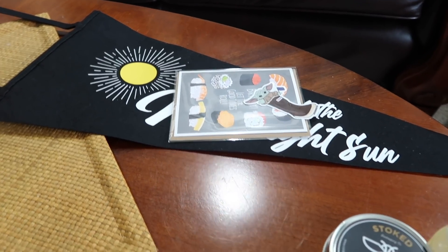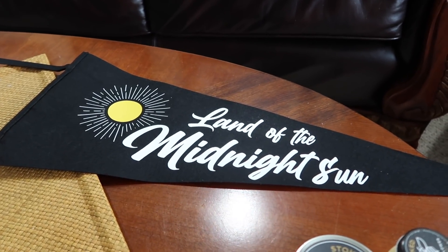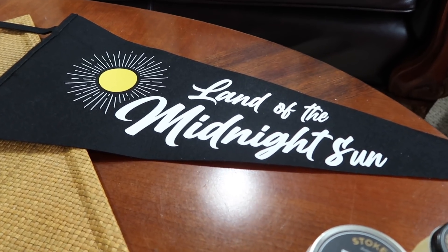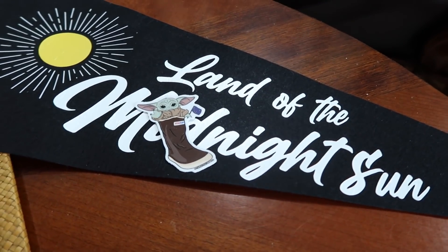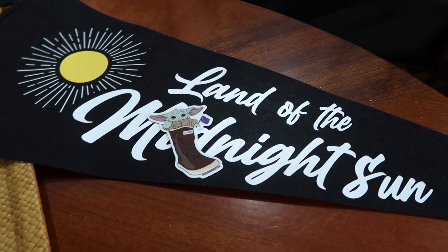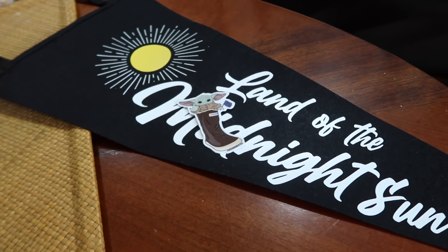Up here, this is from Klondike Supply — I got three things from them. First of all, some of you guys will have seen this in the back of our videos already: the Land of the Midnight Sun pennant. I absolutely love that. And then this was fun — they have a little baby Yoda sticker. He's in an Xtratuf, which is like this ugly Alaskan rubber boot that everybody wears, and he's even holding a little Alaska flag. It's so cute — had to have it.